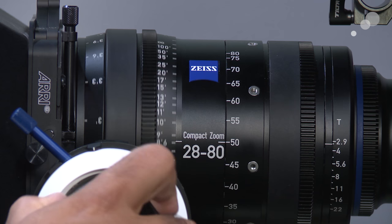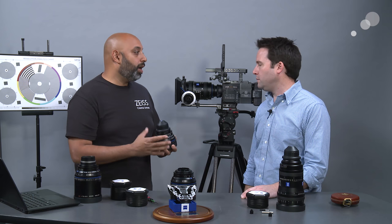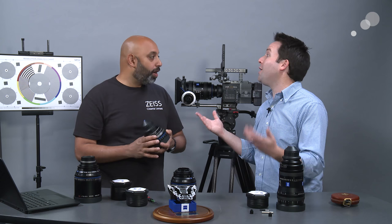The focus ring is fluid and has standardized gearing so you can use it with a standard mechanical follow focus — like an FF4 or FF5 — or even an electronic wireless follow focus system from Preston, Arri, C-Motion, Crozeal, or others. The gearing is standardized across cinema lenses.